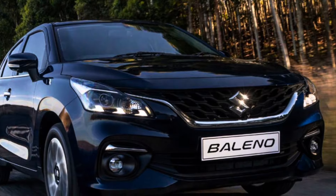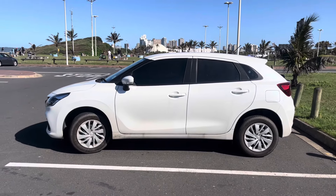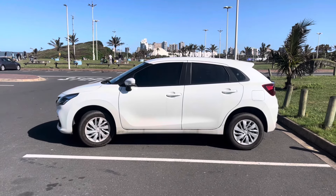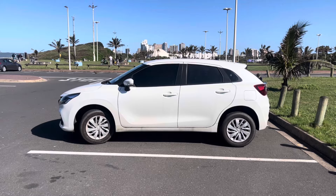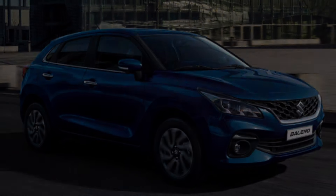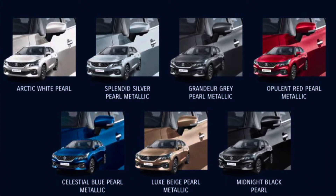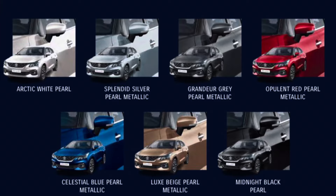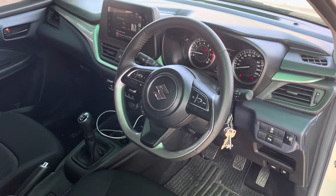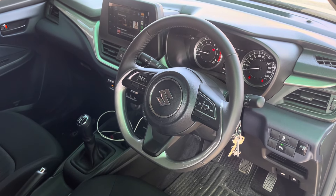On the side, the GL comes with body-colored door handles while on the GLX they are chrome. The GL has 15-inch steel wheels with full wheel covers; the GLX comes with 16-inch alloy wheels. The Baleno has six different colors — silver is arguably the best of the six, but you cannot go wrong with white. The other colors are very difficult to maintain.